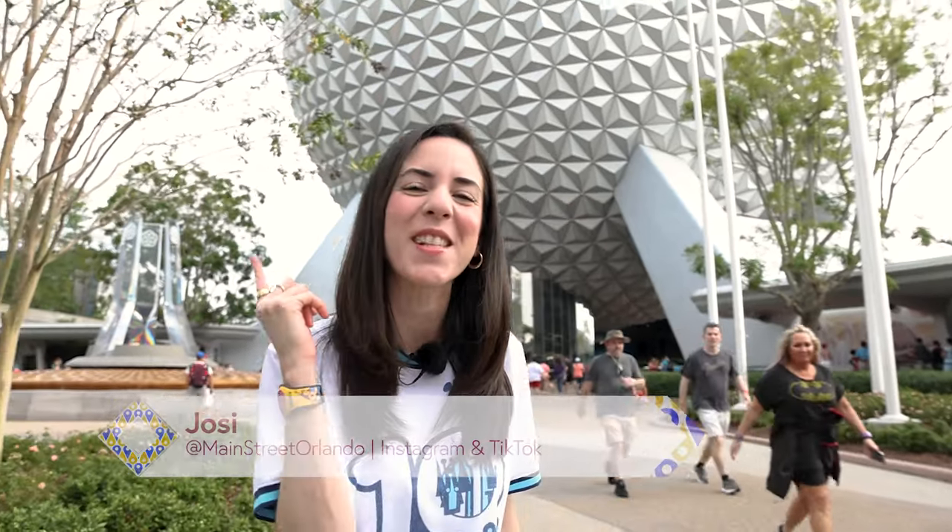Welcome to my channel Mainstreet Orlando. My name is Josie, and today we're here at Disney's Epcot to check out all the latest Disney merch.